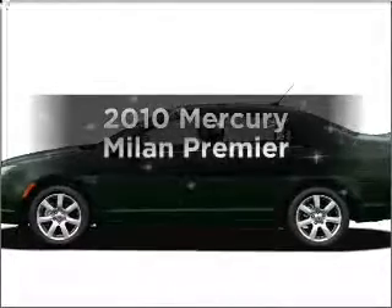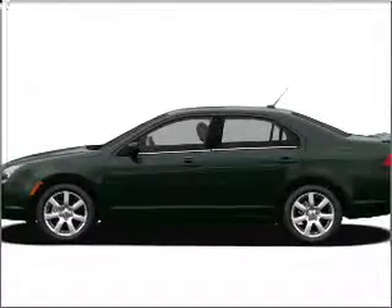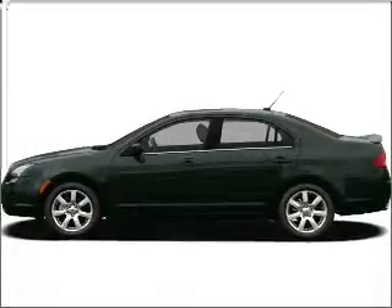Imagine yourself in this 2010 Mercury Milan. Travel the roads in style and comfort in this great vehicle.